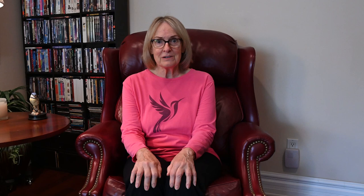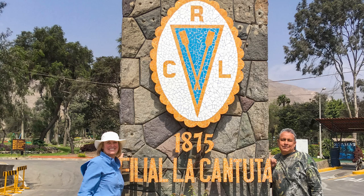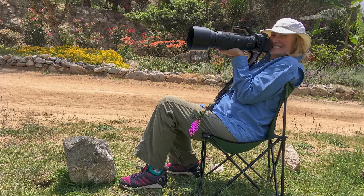So he went and scoped out the area, and found where there were some Peruvian Sheertails. He was going to pick me up and take me out there so I could photograph them. He took me to a private club called La Cantuta, about 35 kilometers outside of Lima. They had beautiful landscaped gardens out there, and that was a great place to find hummingbirds.